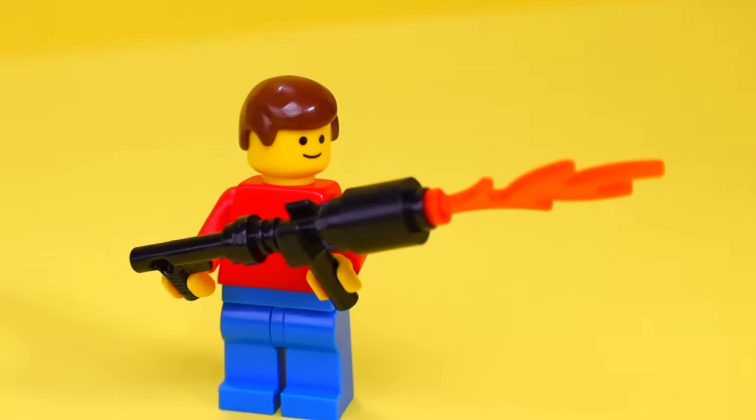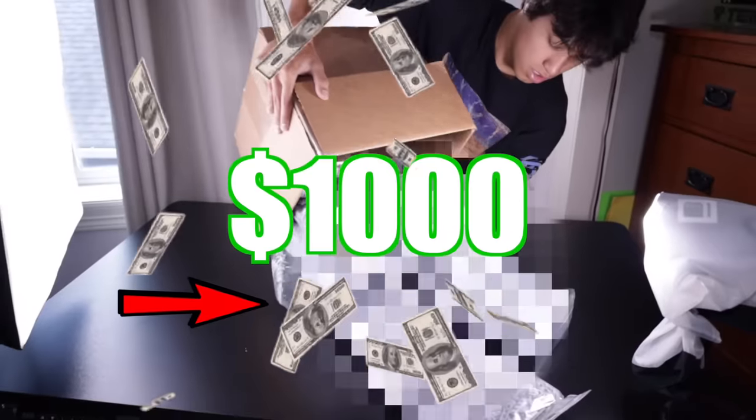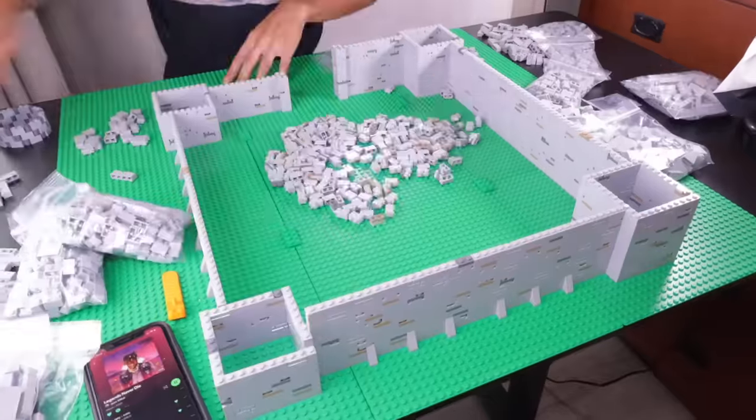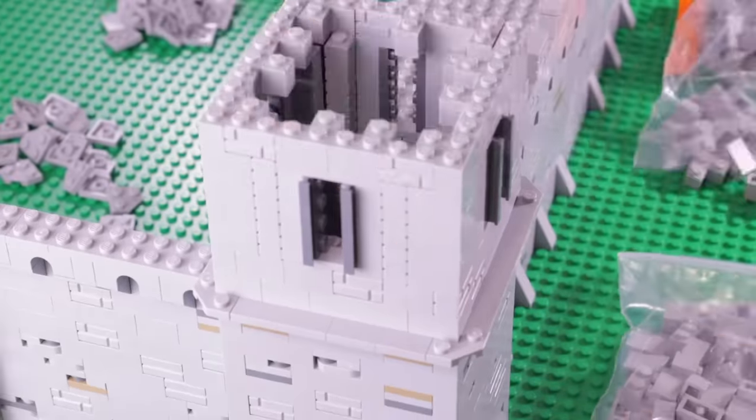In this video, I'm going to challenge myself to see what LEGO creations I can make with a $1 budget. Then I'm going to blow $1,000 on LEGO and see what I can make with a $1,000 LEGO build. Will this be a success or a failure? Let the challenge begin.